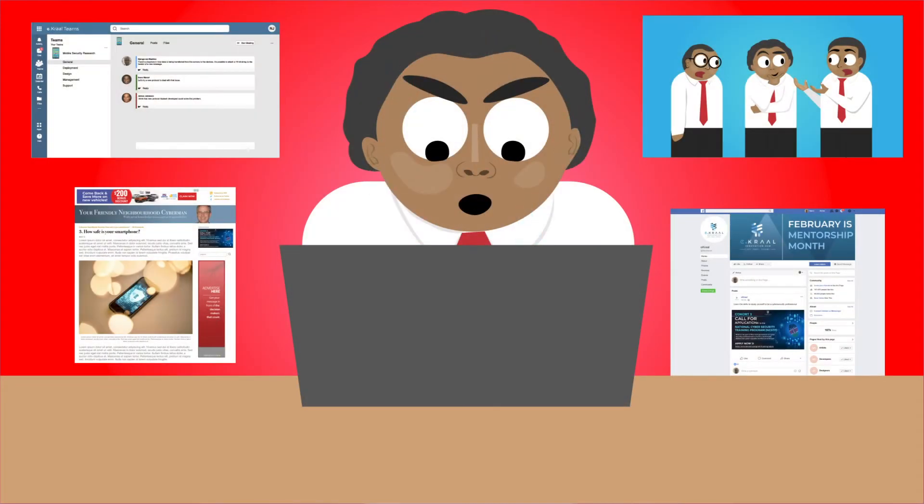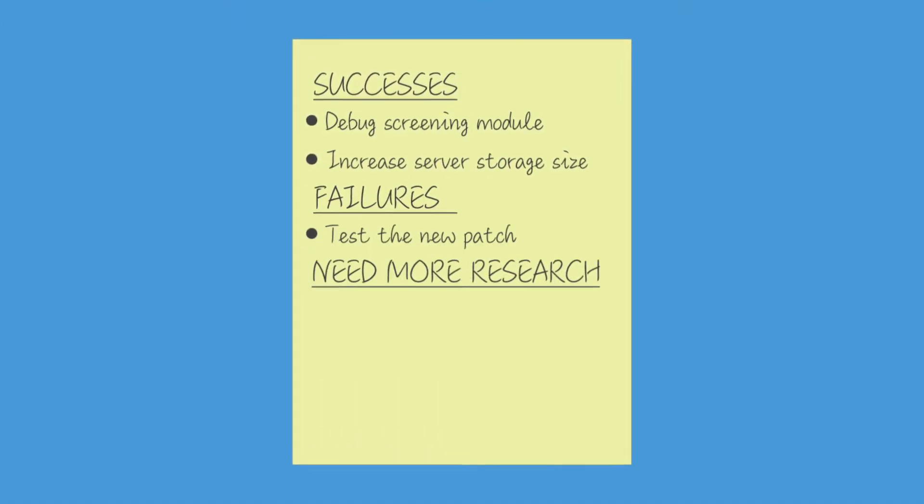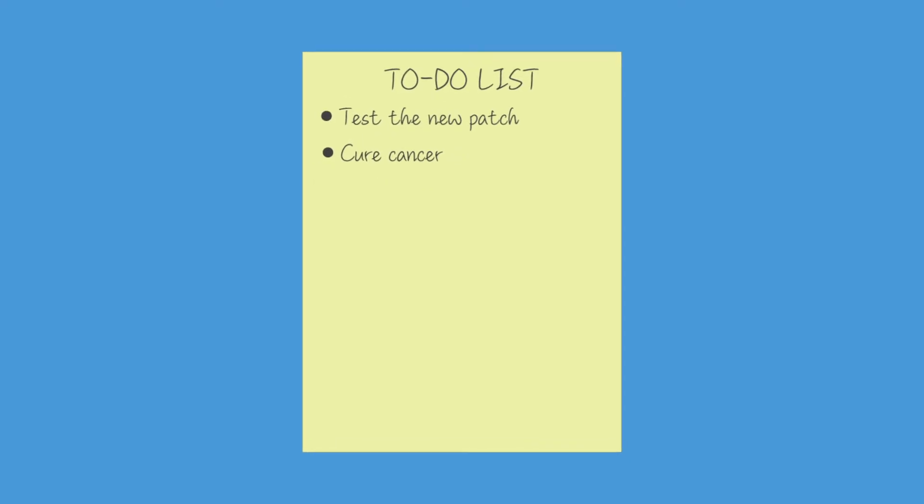I document the outcomes of the day's tasks — successes, failures, and areas that need more research — that form part of the to-do list for the next day.